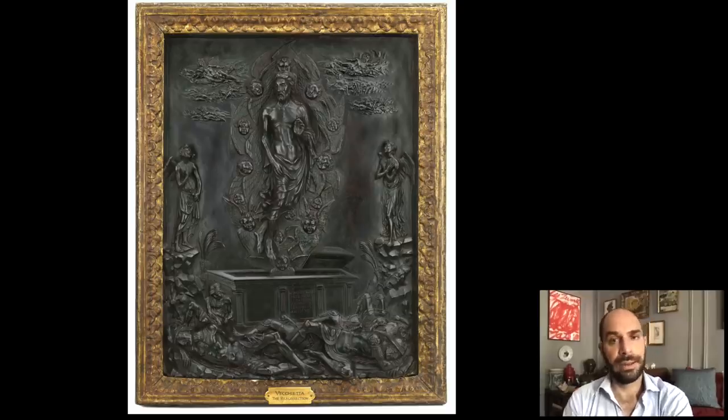So when you come to the Frick and you see the Resurrection of Christ, think about Siena and think about these extraordinary works in this hospital complex. Not one of the most famous sites in the city, but one that is definitely worth visiting if you're interested in the work of Vecchietta. Thank you for joining me this evening, and I look forward to seeing you all next week with another episode of Travels with the Curator. Thank you.